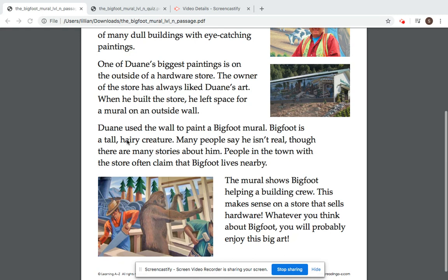Bigfoot is a tall, hairy creature. Many people say he isn't real, though there are many stories about him. People in the town with the store often claim that Bigfoot lives nearby.